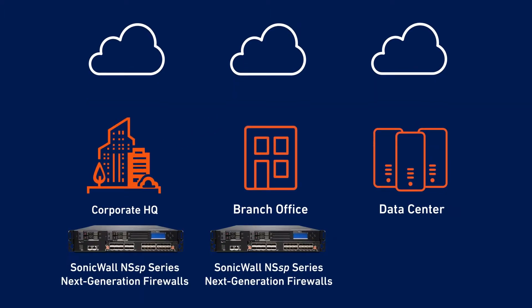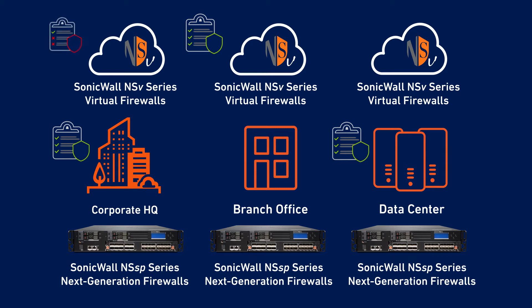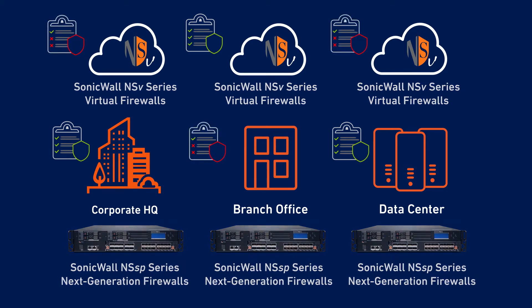SonicWall physical and virtual firewalls provide high performance security across a wide range of enterprises. But protecting all these security vectors requires the ability to consistently apply the right security policy to the right network control point, while keeping in mind that some security failures can be attributed to ineffective policies or misconfigurations.